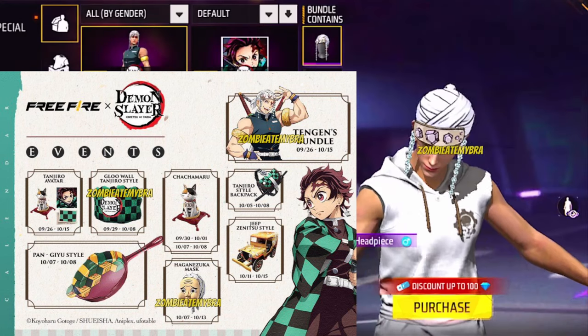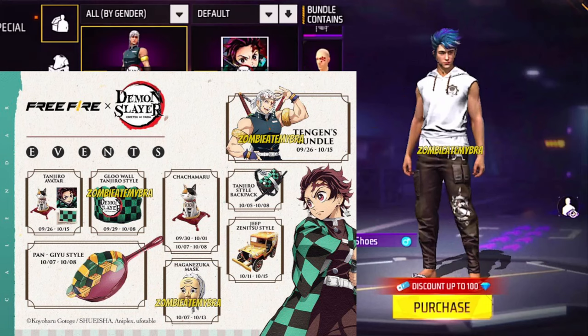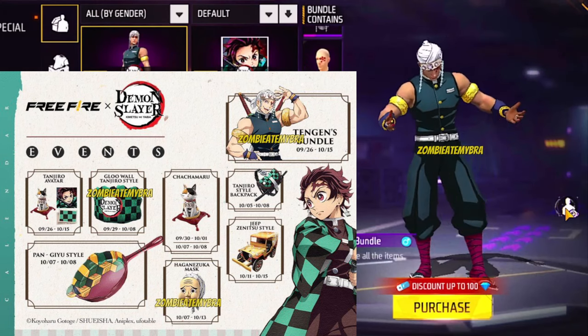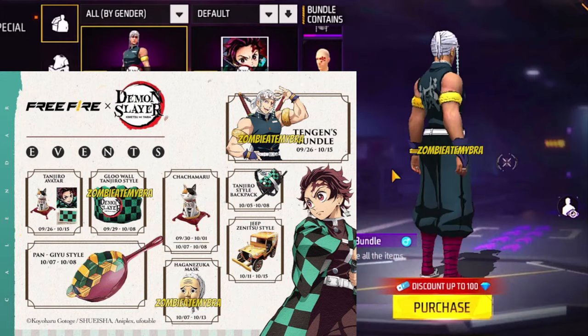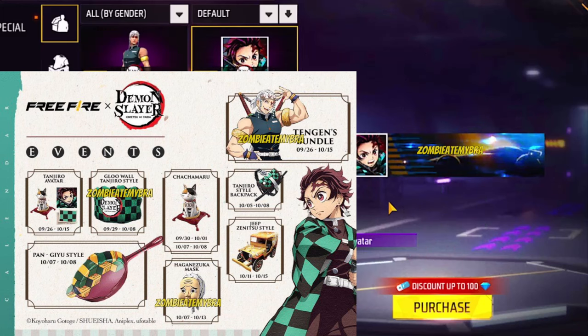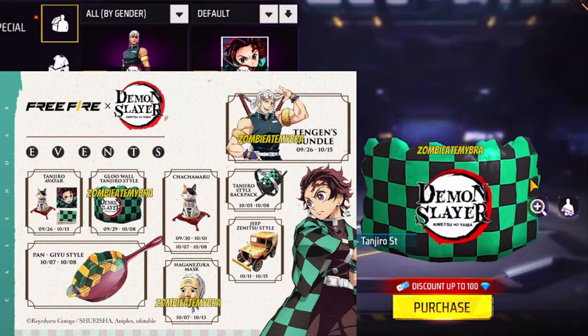Now, the way they're going to be giving them out, I'm not sure. It might be where you'll have to grind a certain mode and reach enough milestones to unlock the stuff. Or it might be that you'll have to log in on a specific date to claim it. But like I said, this is probably the most Garena is ever going to give out to the players.